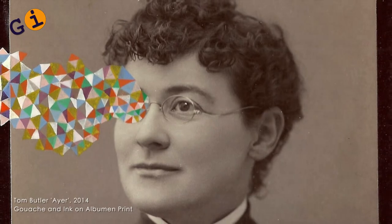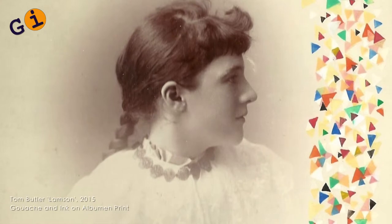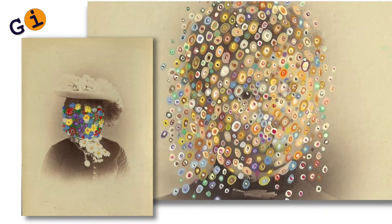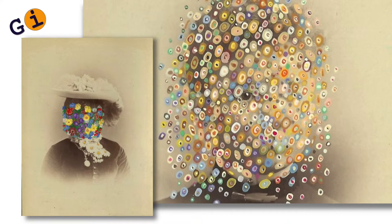He's very interested in the original sitter, so instinctively chooses what he feels he can work with. The interesting thing is that he's bridging 150 years of visual culture here, starting with the photographic image and going into contemporary painting.